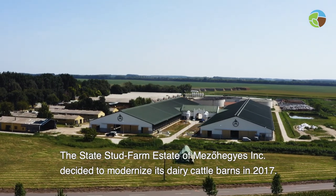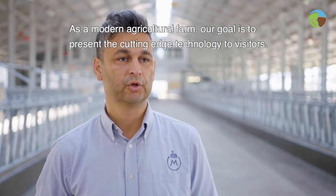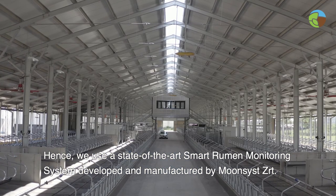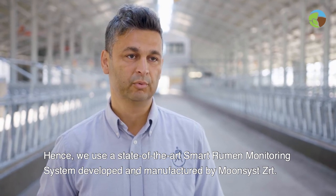A Nemzeti Ménesbirtok és Tangazdaság 2017-ben döntött a szarvasmarha telepi korszerűsítés mellett. Mintagazdaságként az a célunk, hogy a legkorszerűbb technológiákat mutassuk be az ide látogató közönség számára. Fejlesztés keretében a legkorszerűbb technológiák egyikét, a Munsis ZRT által kifejlesztett bendőbúluszt is alkalmazzuk a telepünkön.